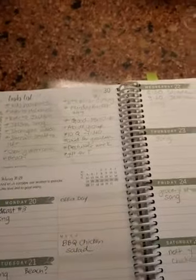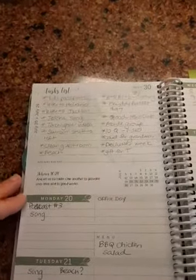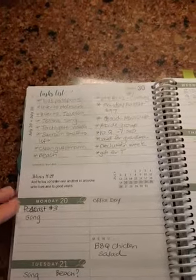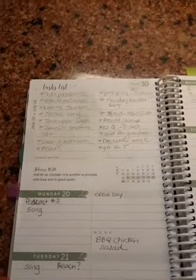I like to look at the Bible verse here — this is Hebrews 10:24: 'And let us consider one another to provoke unto love and to good works.' That's just something to think about during the week.